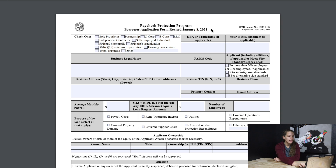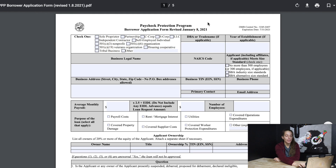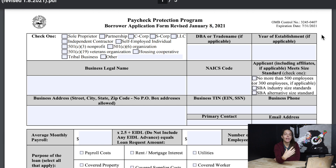Let's first take a look at the PPP borrower application, revised as of January 8th, 2021. The application is pretty standard. The first thing is you need to check which one of these you are: a sole proprietor, a partnership, a C-Corp, an S-Corp, or an LLC.